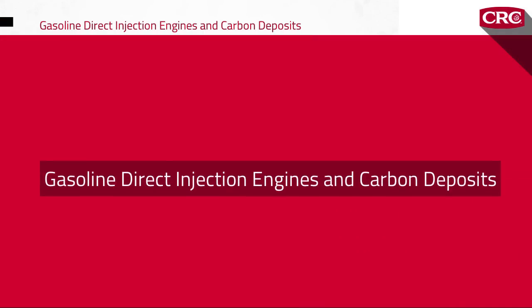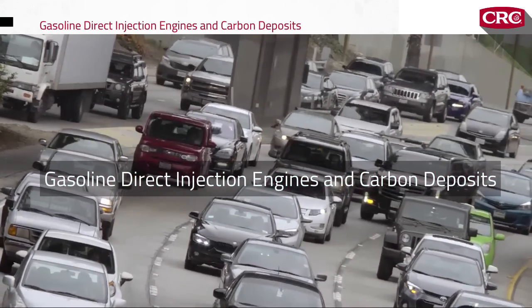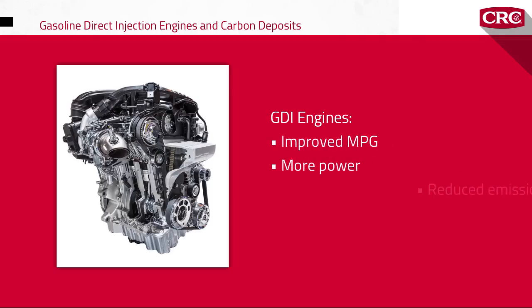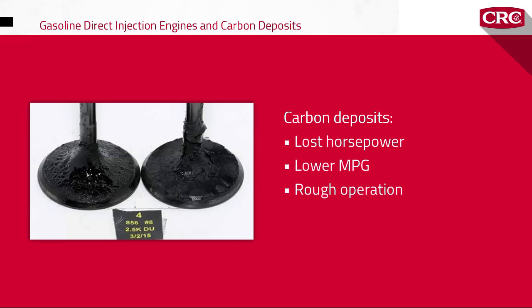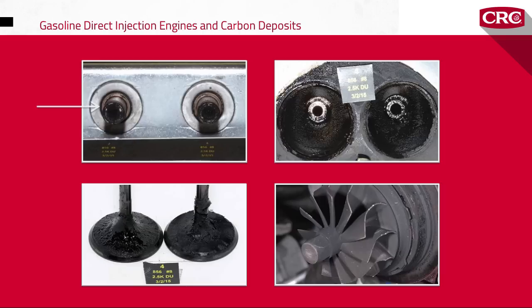In the past decade, gasoline direct injection engines have become extremely popular with both domestic and import auto manufacturers. Compared to conventional fuel injection, GDI can deliver improved fuel efficiency, more power from smaller engines, and reduced emissions at low load. But the popularity of GDI engines has brought back an old service issue: carbon deposits that can rob drivers of horsepower, gas mileage, and smooth operation.